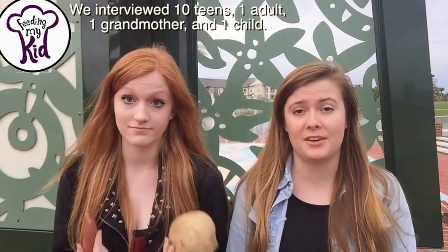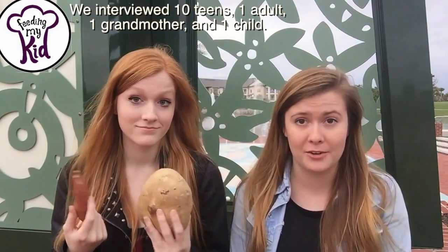Even pretty common foods like Brussels sprouts and potatoes are actually chock full of vitamins and minerals. But most kids can't recognize them by sight. With how popular fast food has become, it's no wonder we've been neglecting our healthy food education. And we're going to test our high school friends to see what they can name. Hopefully they're better guessers than I am. Let's go check it out.